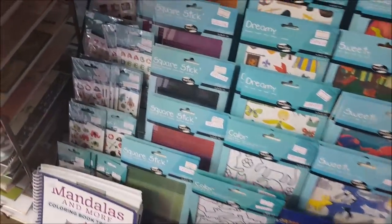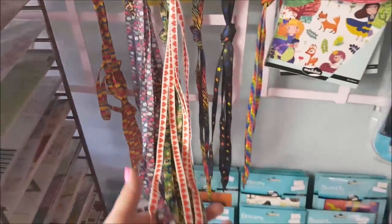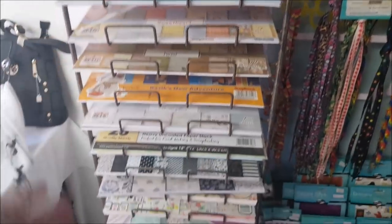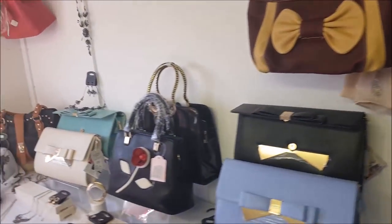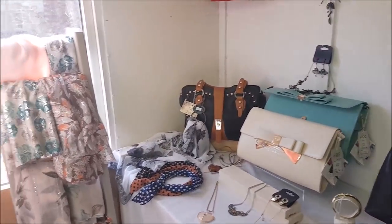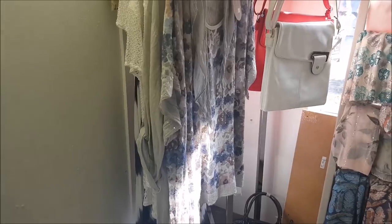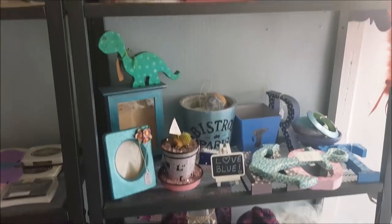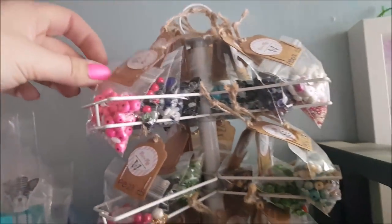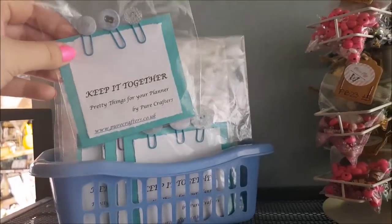Down here there are a few little stickers, some shoelaces, and a stand with all sorts of different papers. Over here there are some bags - there really is a good selection. On this next stand there are tiny bags with beads in, and also things for your planner including planner clips.